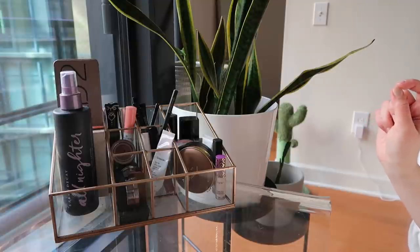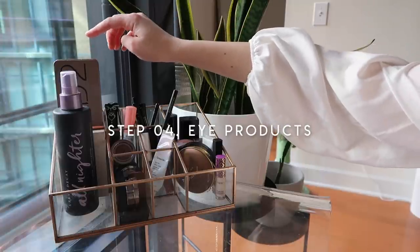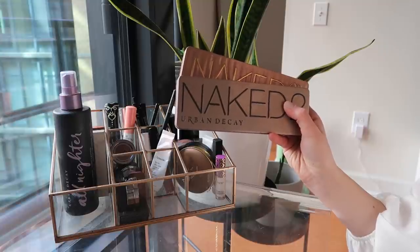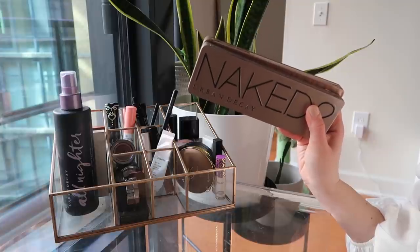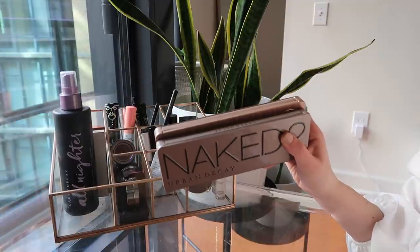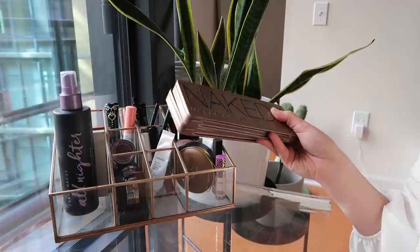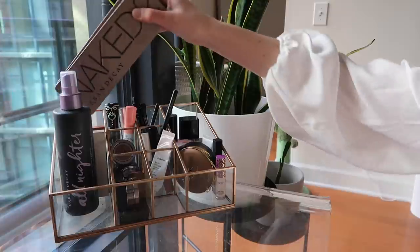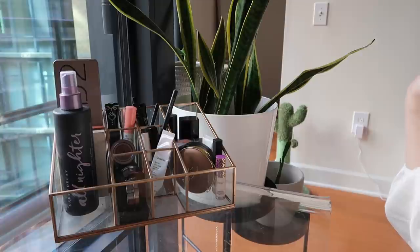I'm going to jump around and go through my eyeshadow palettes. The first two are the Naked 2 and Naked 3 palettes. You could definitely argue these are super out of date and not something I reach for that often, but I do reach for them every once in a while. And does eyeshadow expire — does it really actually matter compared to mascara or eyeliner? I don't think so. I'm going to keep these even though if I wanted to be a true minimalist I would get rid of them, but I am not.